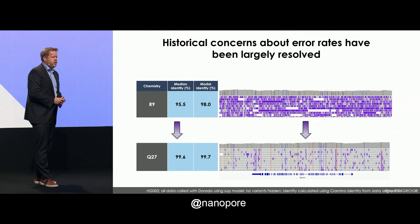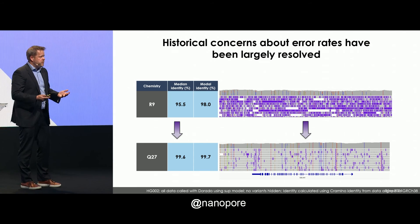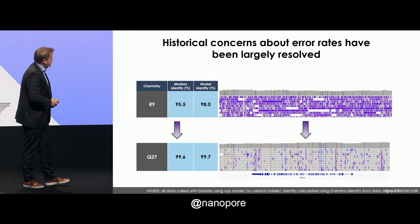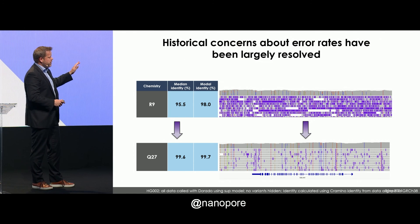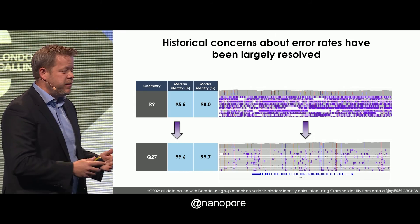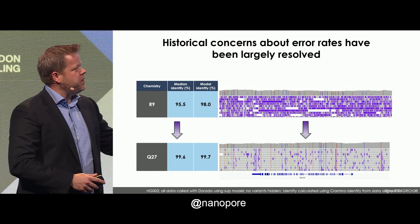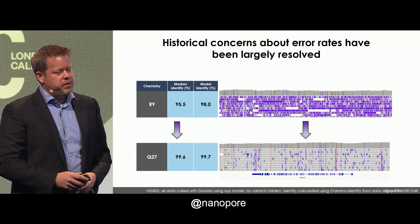So why haven't we used long reads yet in the clinical setting? One of the historical concerns has been accuracy. But to me, today, this concern is resolved. At the top I'm showing you data from the R9 flow cell — one of our favorite control genes, about a 40,000 to 50,000 base pair region. If you don't look at a lot of IGV plots, the top is very noisy and the bottom is much cleaner. This is what I call Q27 — maybe Q28, maybe Q25 — I honestly don't care anymore. The bottom is nanopore data, and it's cleaner. We can see most of the variation we expect, and it's comparable with other technologies. We're there from a price perspective and from an error rate perspective.